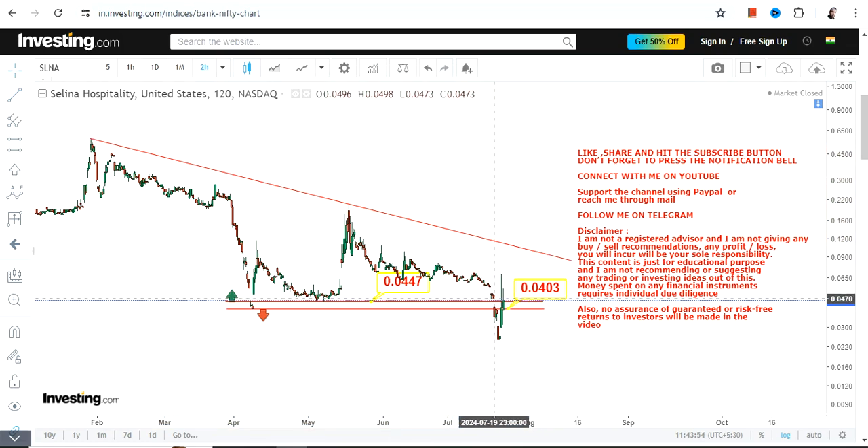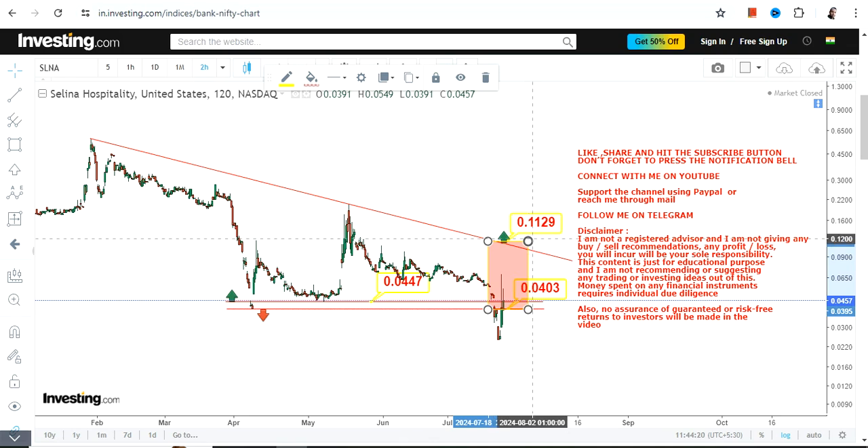Because the stock somehow manages to sustain itself at or above 0.044 for the time being, it makes it eligible to swing back towards 0.11, where you are going to find your next big target along with your next big resistance. Although there is a potential upside, only this part is active, so just focus on this part.